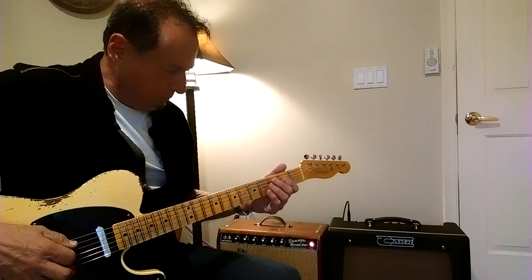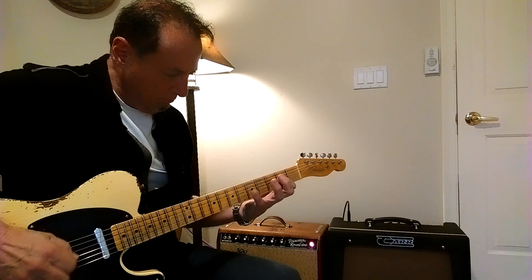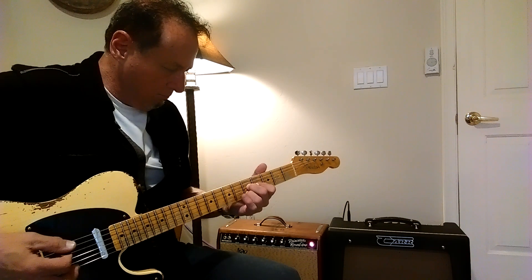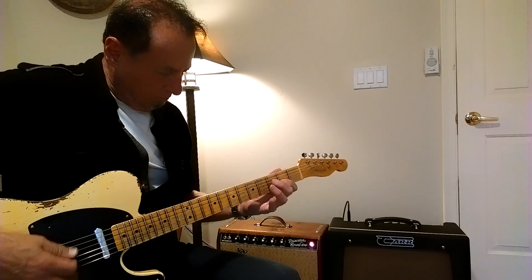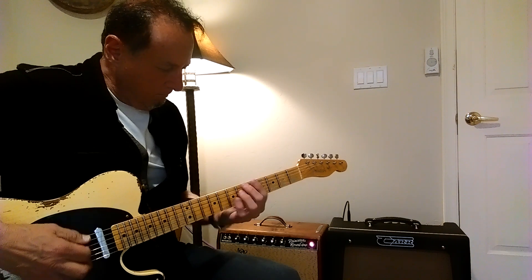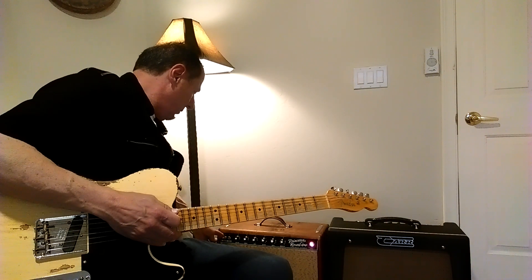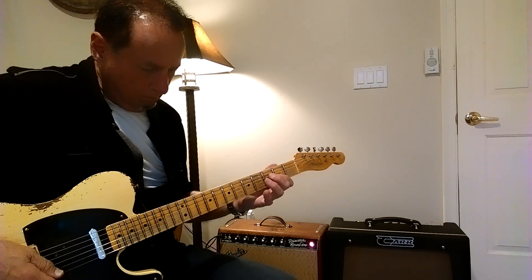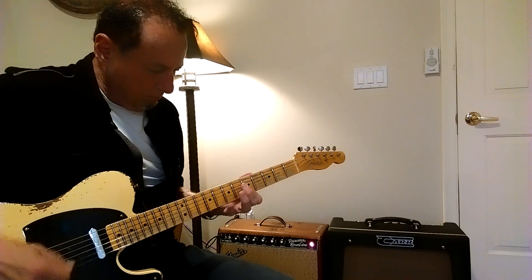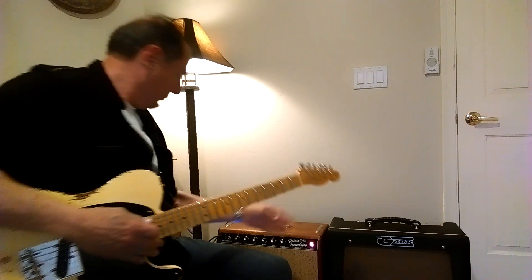Let's hit the bridge pickup. That's the Rambler. Here's the Princeton.